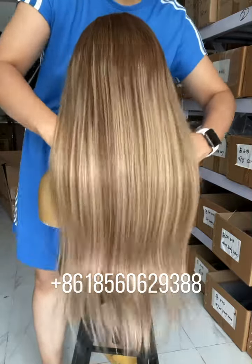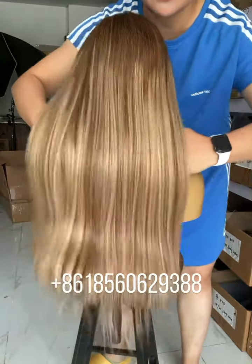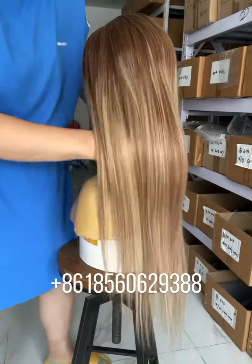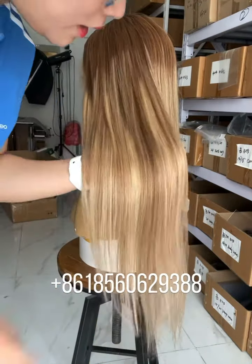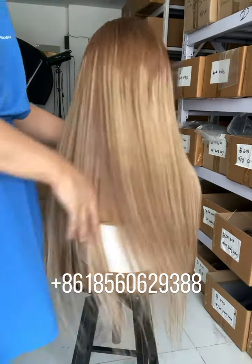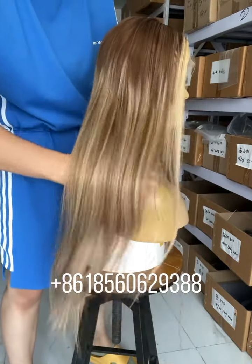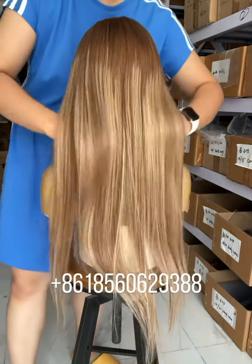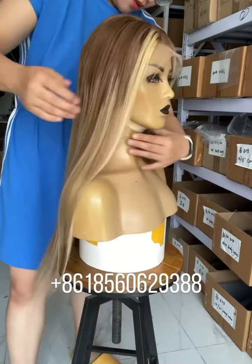Hello, this is Niko, and this is our blanch color Janavik 26 inch wig. You can see it is a very natural blend, natural mix color. Let's see the left, the right, also the back. It has 150 density.